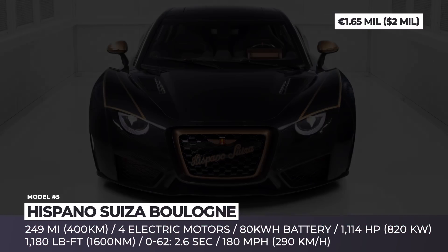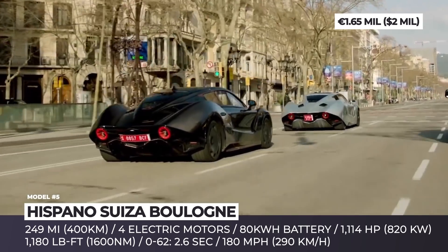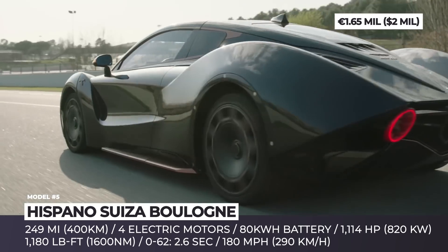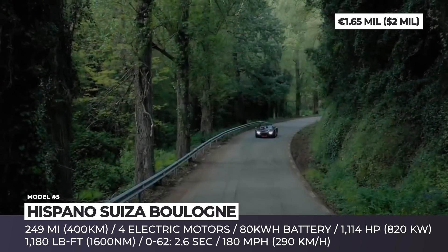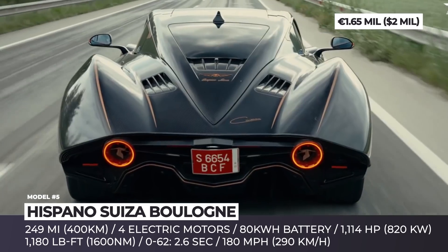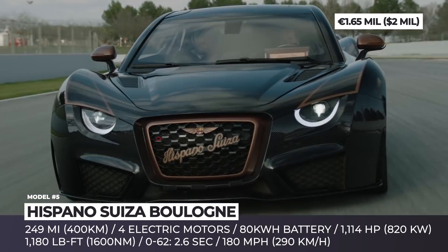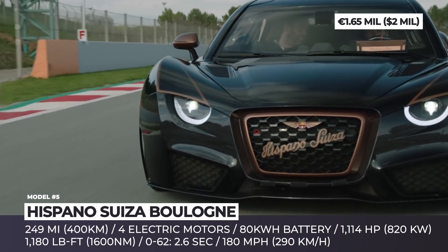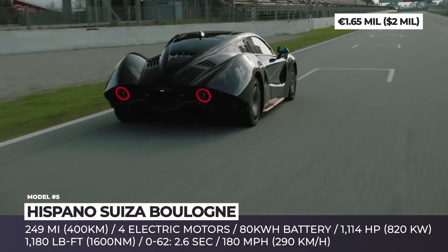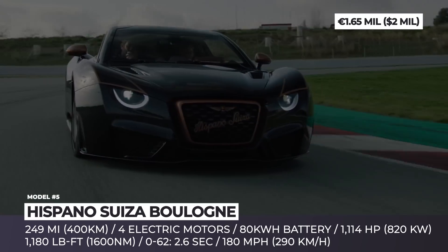Hispano-Suiza Boulogne. The revival of the iconic pre-World War II automotive brand began in 2019, when the direct descendant of the Hispano-Suiza founder Damian Mateo presented to the world the 14-unit exclusive Carmen supercar. At the 2020 virtual Geneva Auto Show, the company revealed a more unique 5-unit version of the model, labeled Boulogne. Now the car is ready for deliveries, and visitors of the 2021 Munich IAA Mobility even got to see it in the flesh.